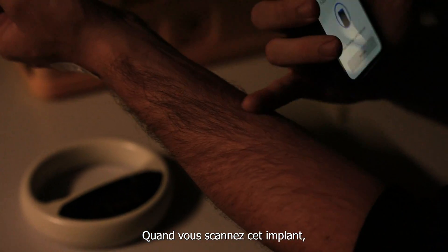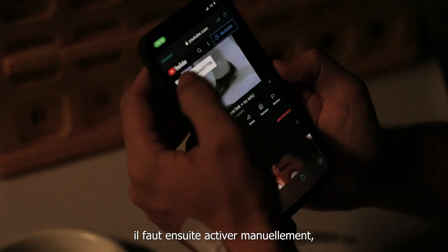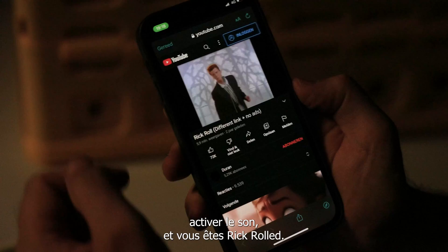When you scan this implant, then it opens a YouTube video. And I have to manually activate the sound, but you get a result.